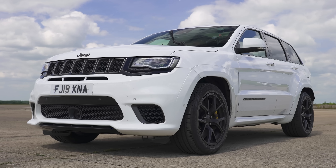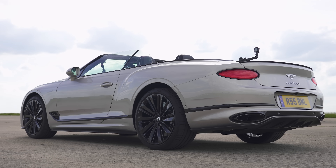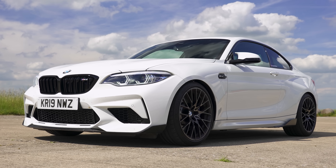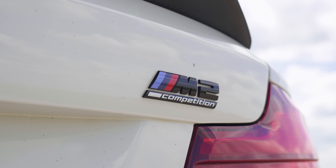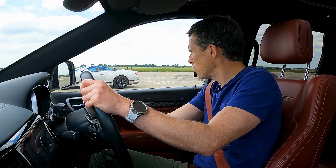Hi, how are you? Matt Watson here from CarWow. I'm sat in a Jeep Cherokee Trackhawk. Next to me is a Bentley Continental GT Speed Convertible, and next to that is an Audi RS5, and next to that is a BMW M2 Competition. We're going to have a drag race. It's an eclectic mix of cars, but they do have quite similar performance, so I'm not sure what's going to happen here.